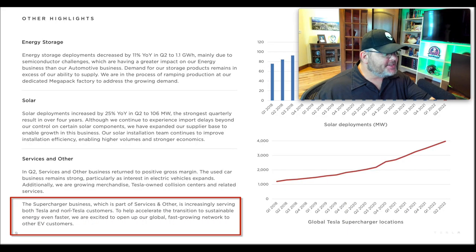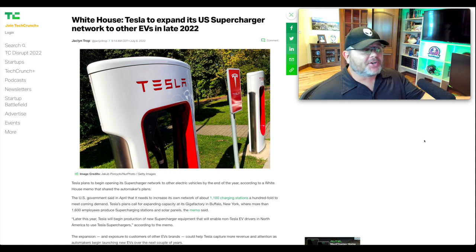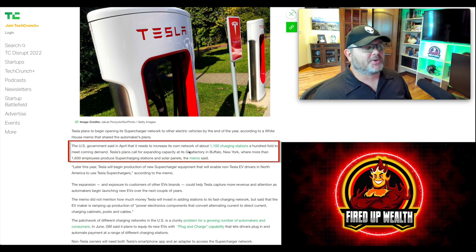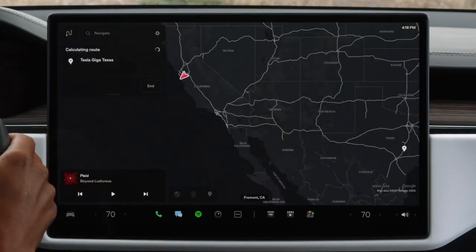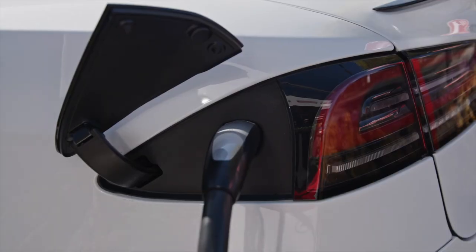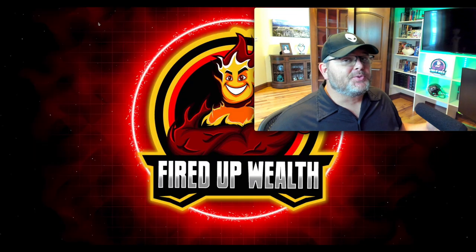Another key part of Tesla's story is the supercharger business. Tesla is excited to open up its global, fast-growing network to other EV customers. The White House announced Tesla will expand its U.S. supercharger network to other EVs in late 2022. The U.S. government said in April it needs to increase its own network — they have 1,100 charging stations and want to increase that by a hundredfold to meet demand. Later this year Tesla will begin production of new supercharger equipment enabling non-Tesla EV drivers in North America to use superchargers. This is huge.